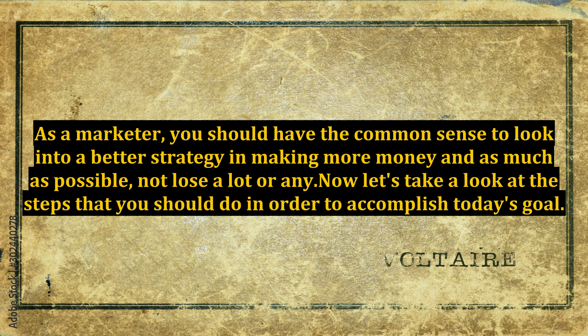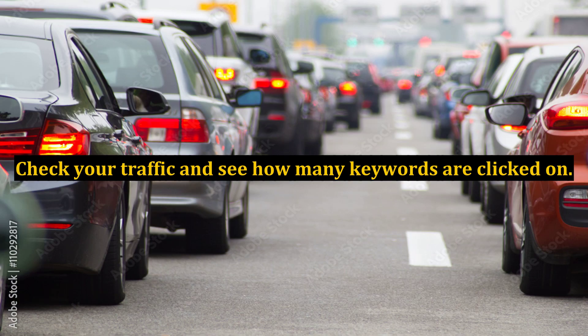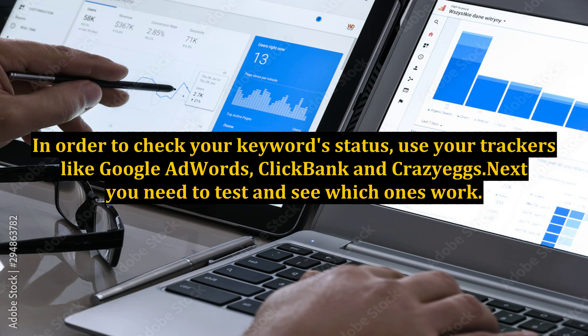Now let's take a look at the steps that you should do in order to accomplish today's goal. First thing to do is to find more relevant profit centers. Check your traffic and see how many keywords are clicked on. Try to see if your keywords are making money and if there are improvements. In order to check your keyword status, use your trackers like Google AdWords, ClickBank, and Crazy Eggs.